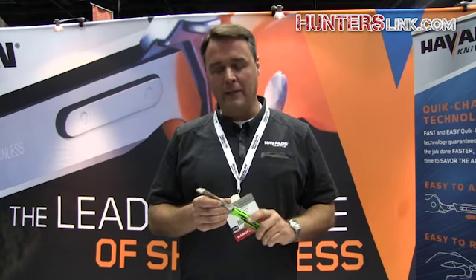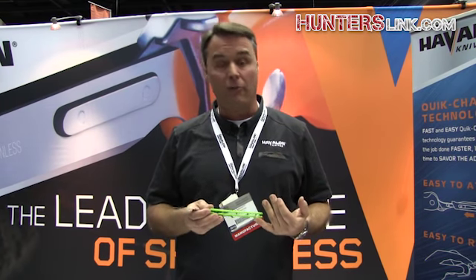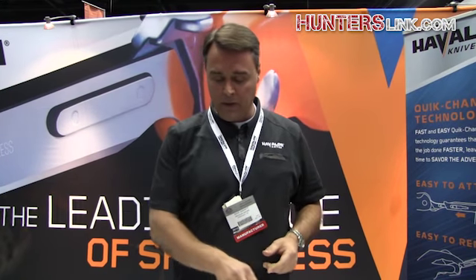The first big hit of the show has been our new bone saw. This item has a blade that's interchangeable with both our Big Blaze Hunter Knife and our Filet Blade. So you can use one handle with three different blades. Great option for us.